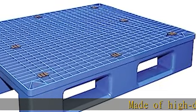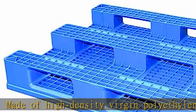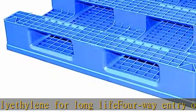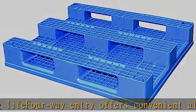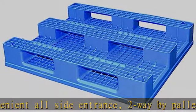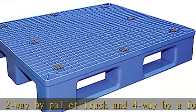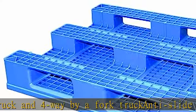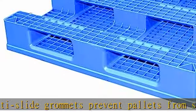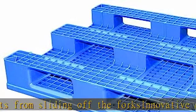Made of high-density virgin polyethylene for long life. Four-way entry offers convenient all-side entrance — two-way by pallet truck and four-way by fork truck. T-slide grommets prevent pallets from sliding off the forks. Innovative design offers the essential product features of capacity and versatility. Check the description to get this product today at the best price.